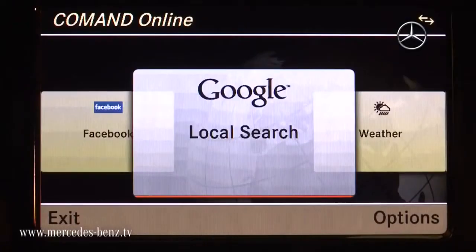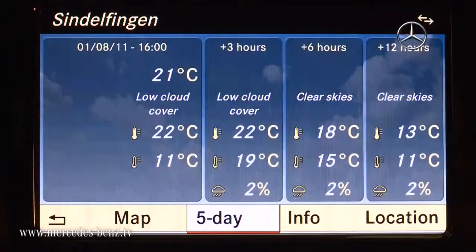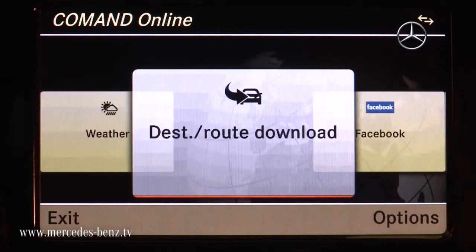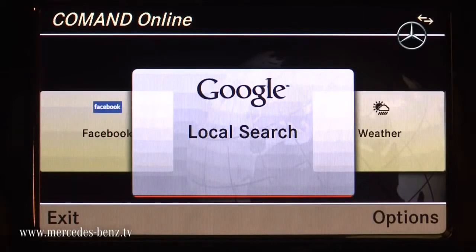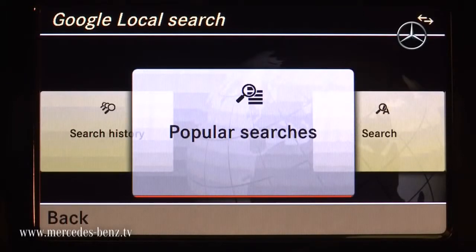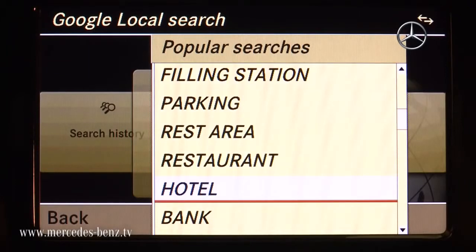We have developed Mercedes-Benz apps which we will launch with the new B-Class. We have Google local search, we have weather, we have destination and route download. Here we go — this is Google local search with different selections like search, search history, and popular searches. We can go in and select, for example, hotel.